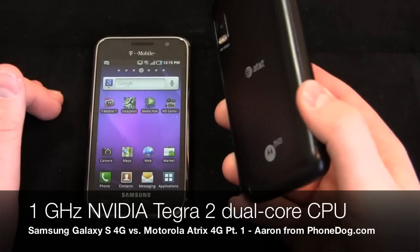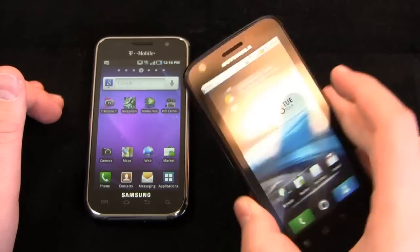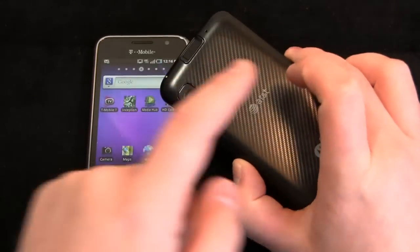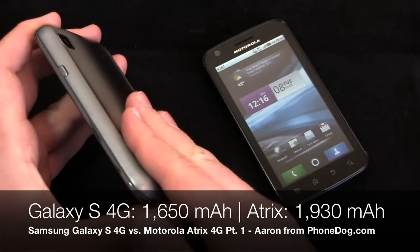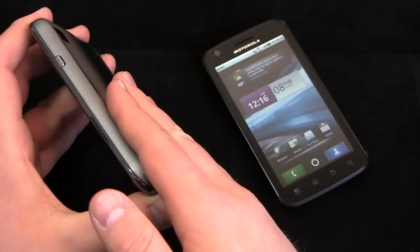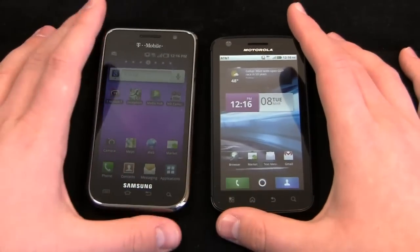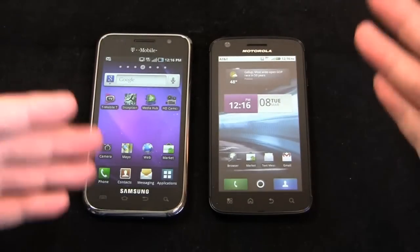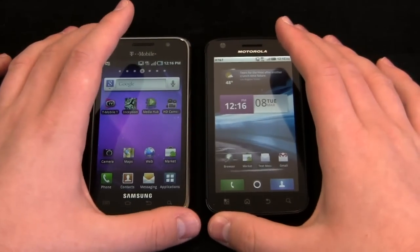The QHD display is also high resolution. The Atrix has a five megapixel camera on the back and a front-facing camera as well. It has a big 1,930 milliamp battery versus 1,650 in the Galaxy S 4G — an improvement on both ends, but particularly on the Atrix compared to the typical 1,500 milliamp battery on most high-end Android devices. That dual core processor is going to require more battery consumption, so that bigger battery is kind of a necessity.